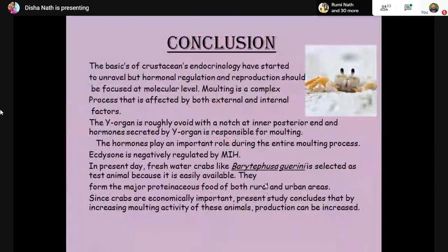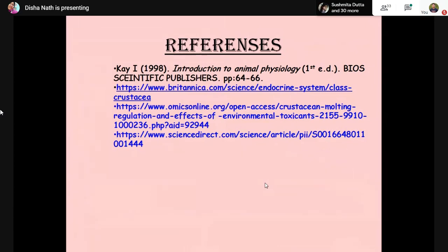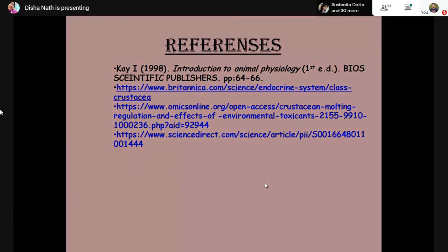In conclusion, molting is a very complex process affected by both external and internal factors, and hormones play a very important role throughout the entire molting process. Since some crustaceans are economically important, increasing their molting activity could also increase production. Crustacean endocrinology is still under study and should be more focused at a molecular level. Thank you.